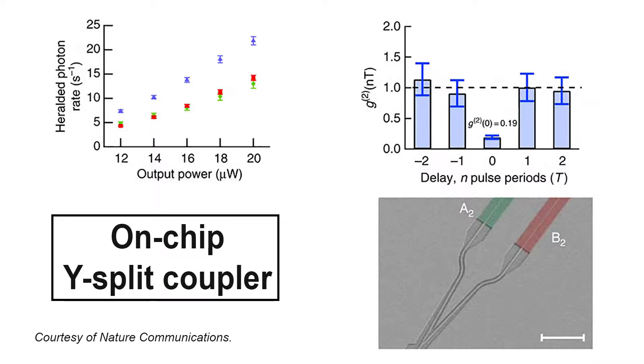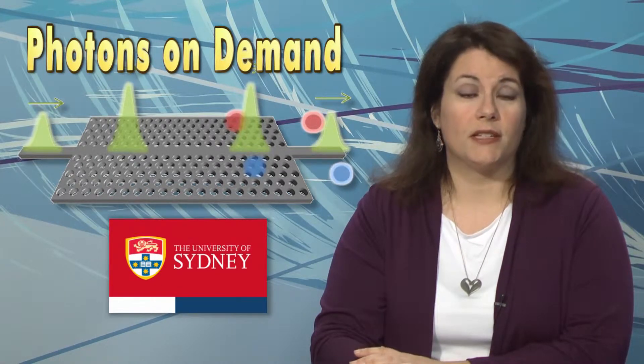The smaller the systems are, the more they can fit onto a chip, and the more they can fit onto a chip, the more likely they are to guarantee a single photon when they want it. The next step is to integrate all the components onto a single chip so that the on-demand push-button single photon source can be deployed.